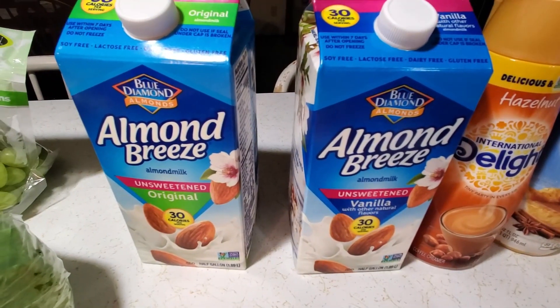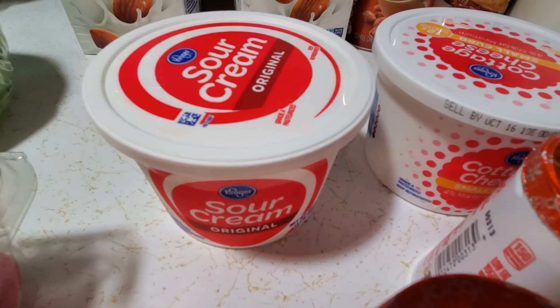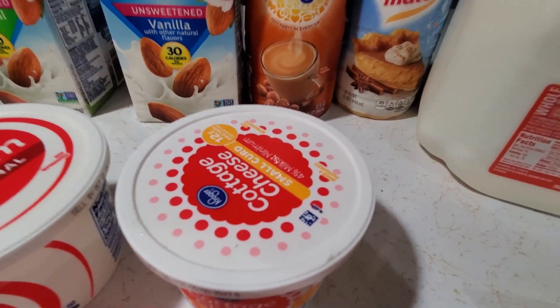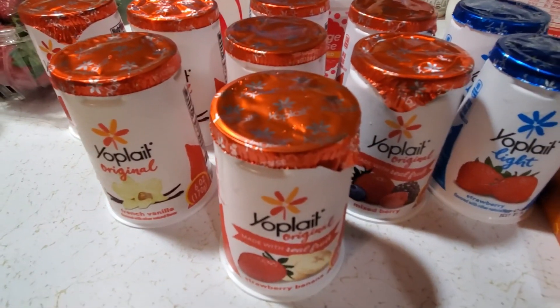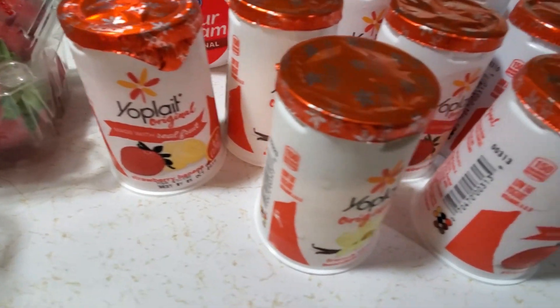Hey guys, welcome to the Four Times the Mom channel. This is Christy. If you're new, today I will be sharing with you a Kroger shop with me plus grocery haul. If this is something you would like to see, go ahead and stay tuned to watch the whole video and please don't forget to subscribe if you're new. Thank you so much and let's get right on into it.